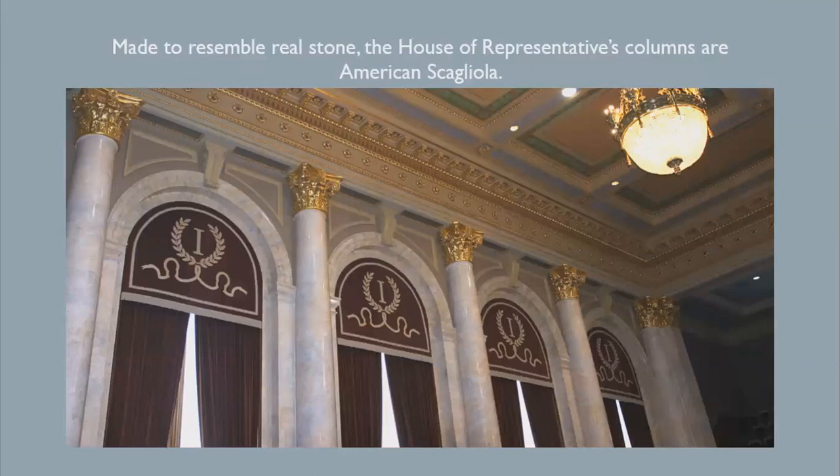Scaliola was very popular for interior finish in public buildings in France and Italy, and was introduced in this country in the 19th century. Made to resemble real stone, the House of Representatives columns are American Scaliola. These were such remarkably deceptive imitations of marble that workmen removing columns during the remodeling of the House of Representatives in the late 1960s were surprised to find that they were not marble, but instead were Scaliola and hollow.